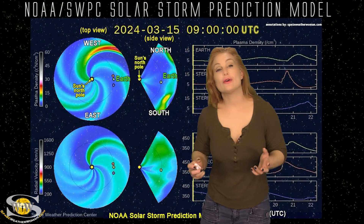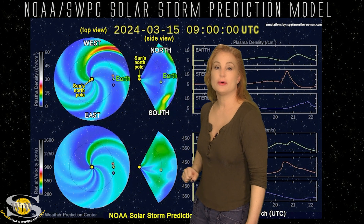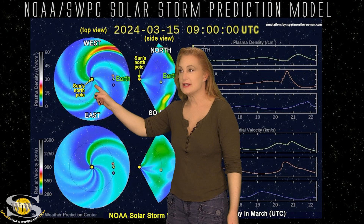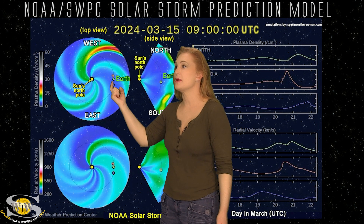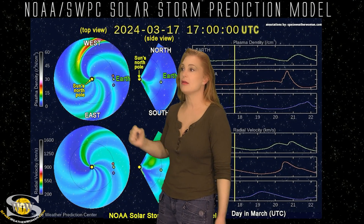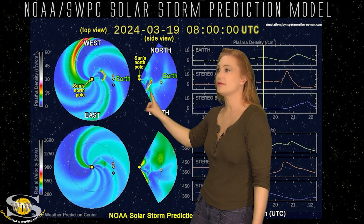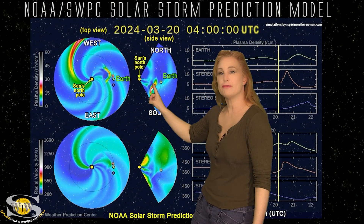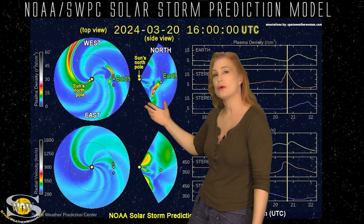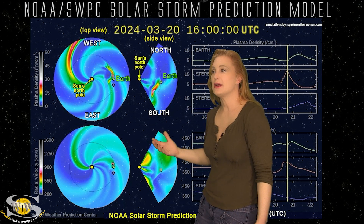Returning to that earthward-directed solar storm, we switch to our solar storm prediction model, Enlil. This is NOAA's version of the model. The top panel is density, the bottom panel is velocity, and you're looking down at the sun from the North Pole with Earth being off to the right. As I set this solar storm model in motion, you can see that storm being launched mainly to the west of Earth but also a bit to the south. Yet there is this little finger-like part that is going to give us a glancing blow, according to the NOAA model, basically about 1600 UTC on the 20th.